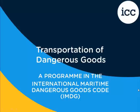Welcome to ICC, the Compliance Center's Training on the Transport of Dangerous Goods by Sea. This training is based on a 2012 edition, Amendment 36-12 of the International Maritime Dangerous Goods Code. A copy of the IMDG code and workbook is required to complete the training.